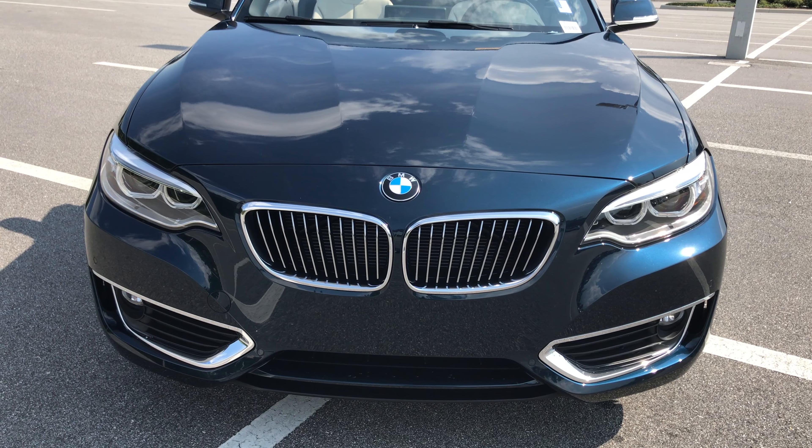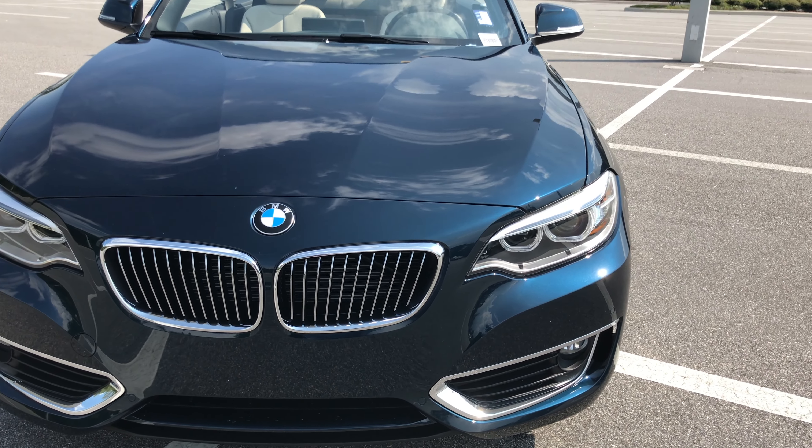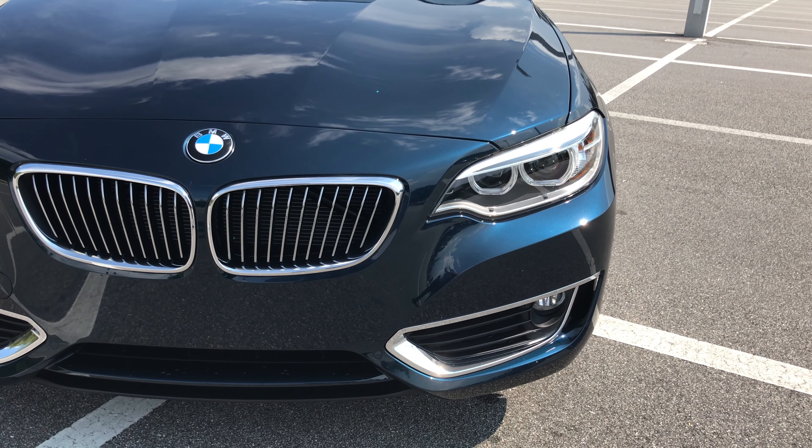It does have the signature kidney grills for BMW, along with a lighting package which includes the xenon headlights and LED fog lights.